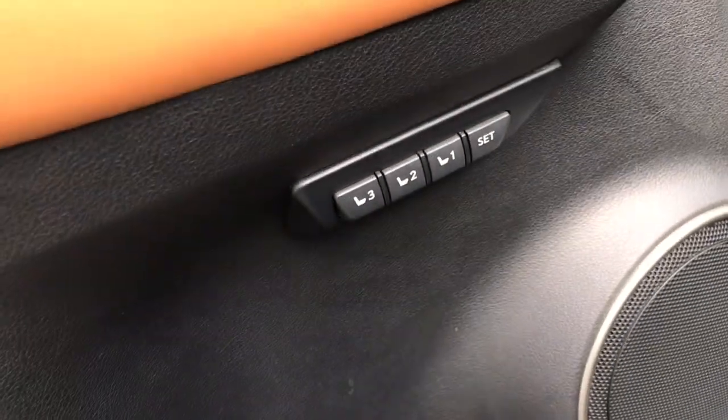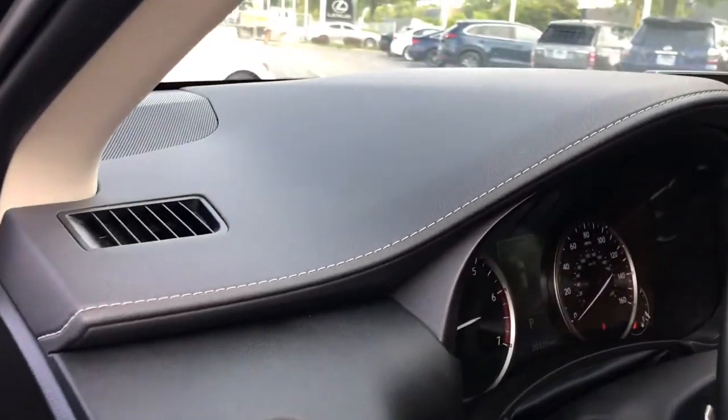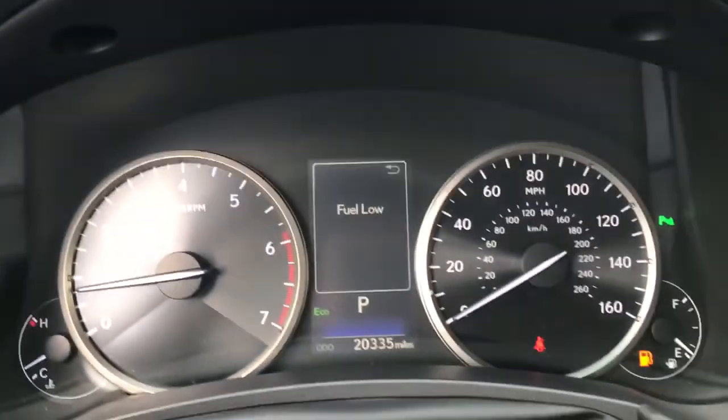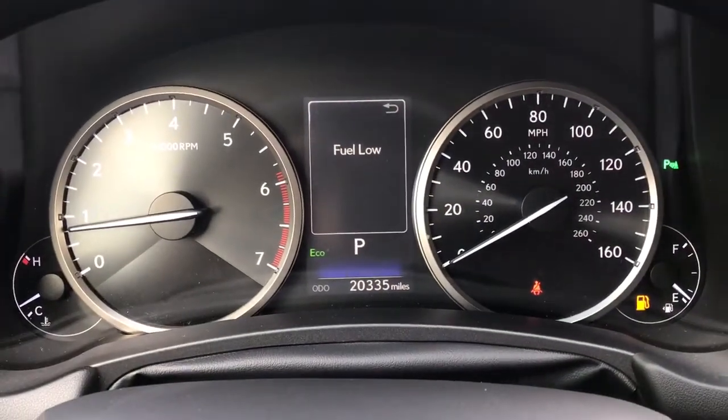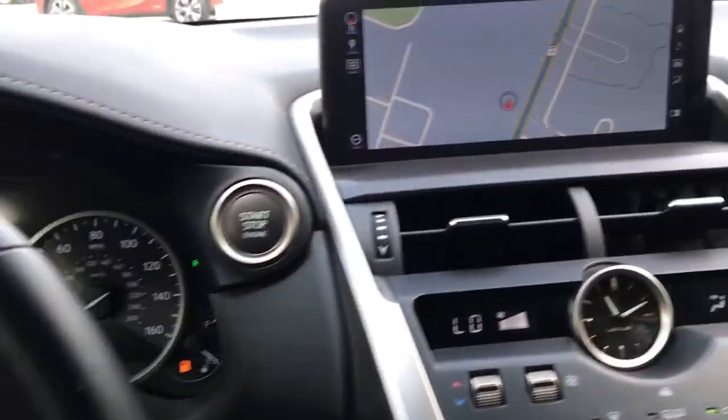The following are some of this vehicle's highlighted options: navigation system, keyless entry, sun moonroof, satellite radio, power passenger seat, fog lamps, dual zone AC, aluminum wheels, blind spot monitor, and power driver's seat.